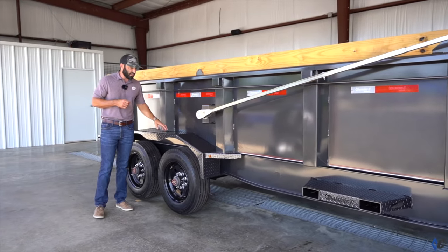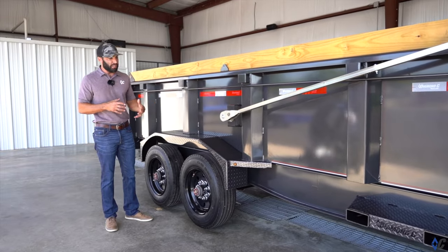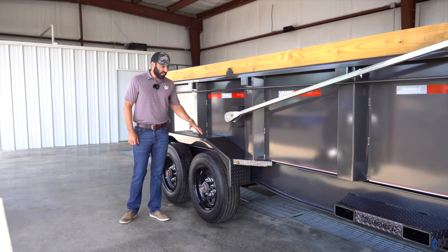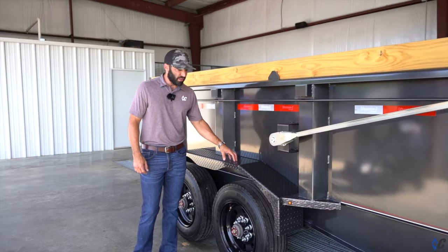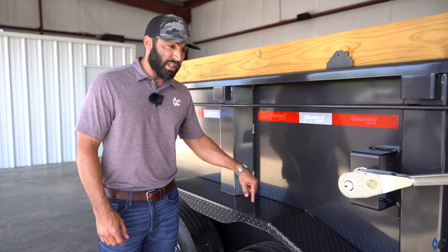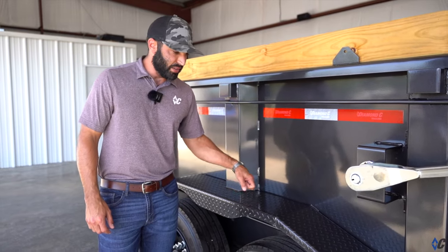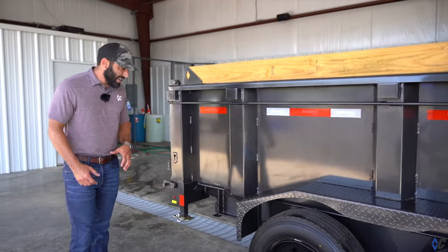The next thing is the 316 super heavy duty fenders. Again, it's somewhat like cheap insurance. Compared to the 14-gauge fenders, these are crazy tough. I've always joked that whatever you hit with these, it's going to be more torn up than the fender itself. No doubt — 316 super heavy duty fenders are really tough.